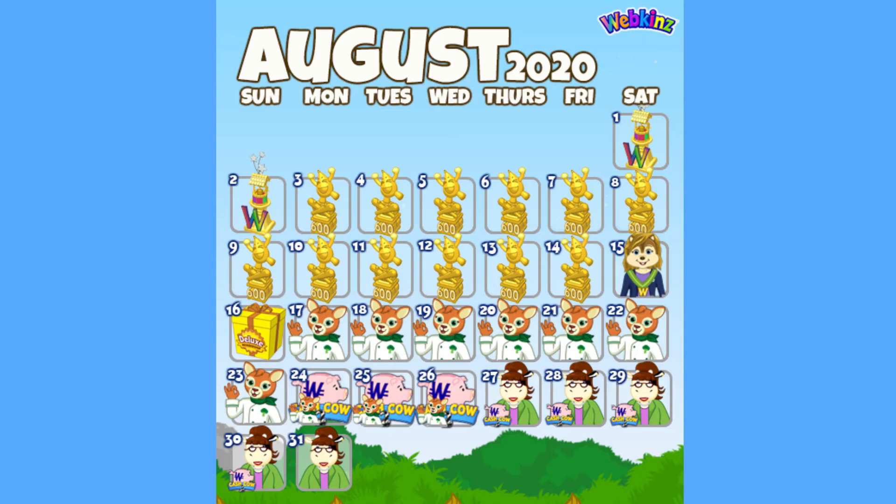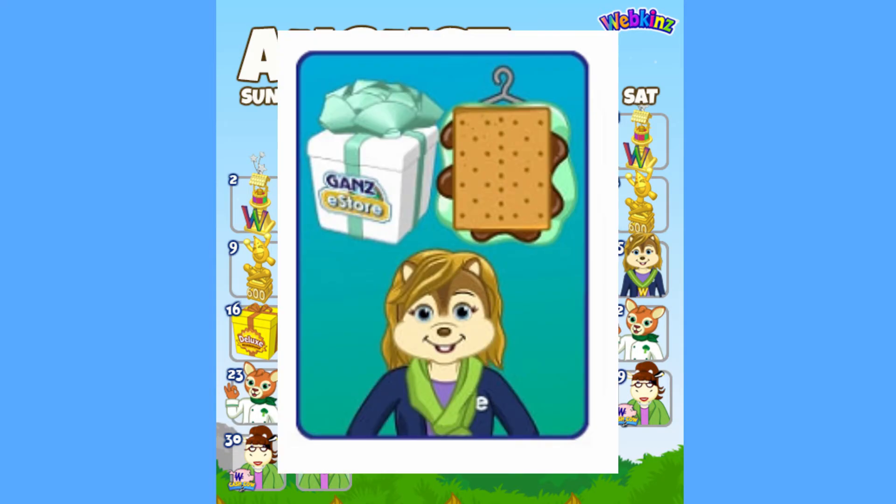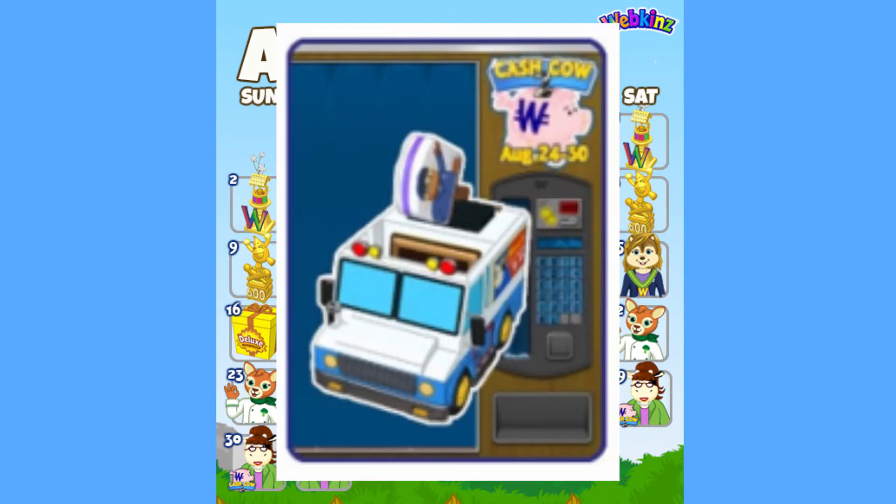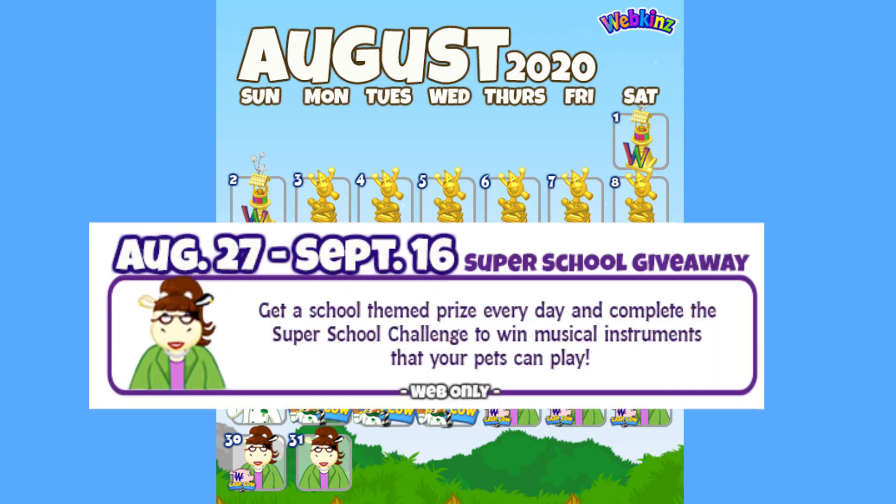August 15th is Player Appreciation Day, where we will be given a minty s'more suit. Mint Oreos are the best Oreos, and if you disagree, I'm sorry, you are wrong. Lux Day is August 16th, and we will get a Wacky Strength Tester. The next arcade challenge will be for Cash Cow 2, and the prize is a Mr. Moo ice cream truck. The Super School giveaway will begin August 27th.